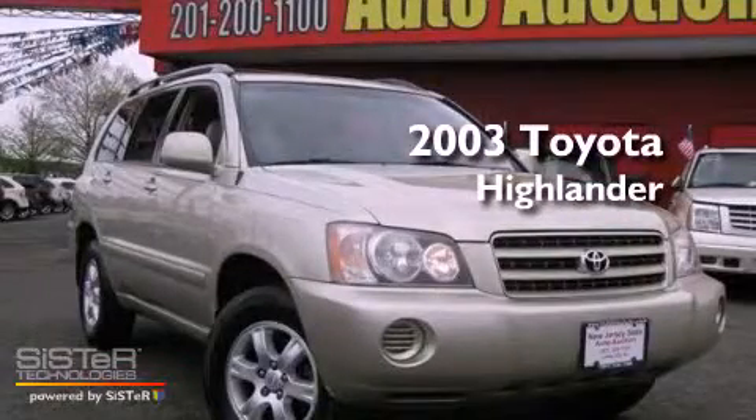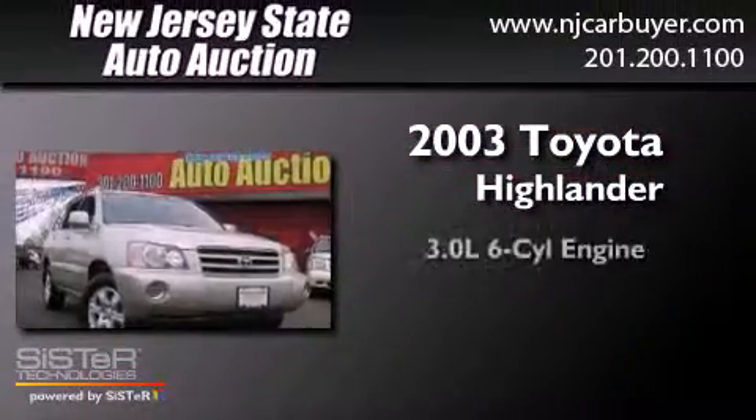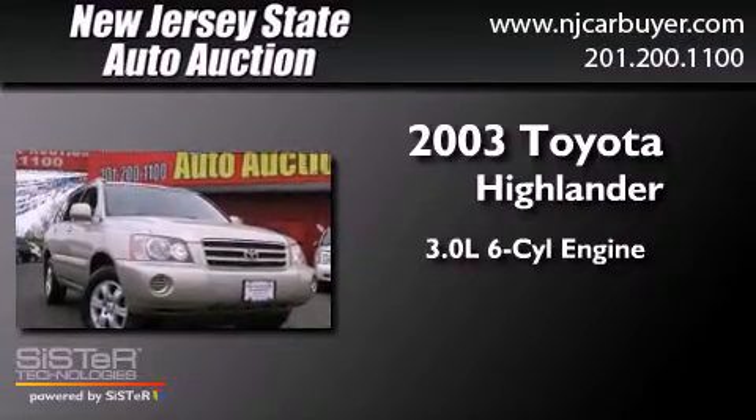This is a 2003 Toyota Highlander. It features a 3.0-liter, six-cylinder engine, a four-speed automatic transmission, and all-wheel drive.